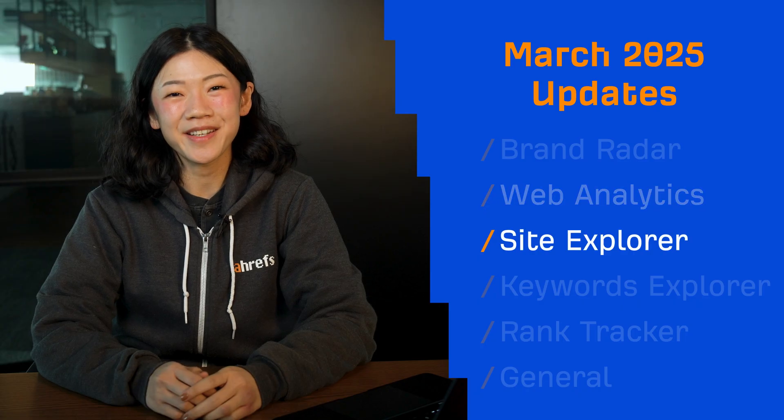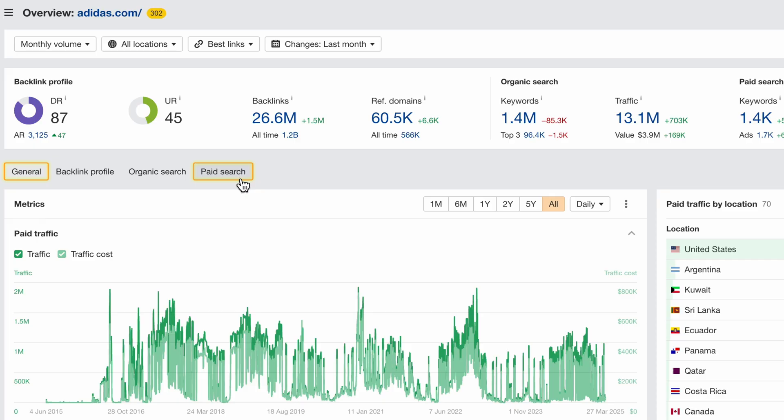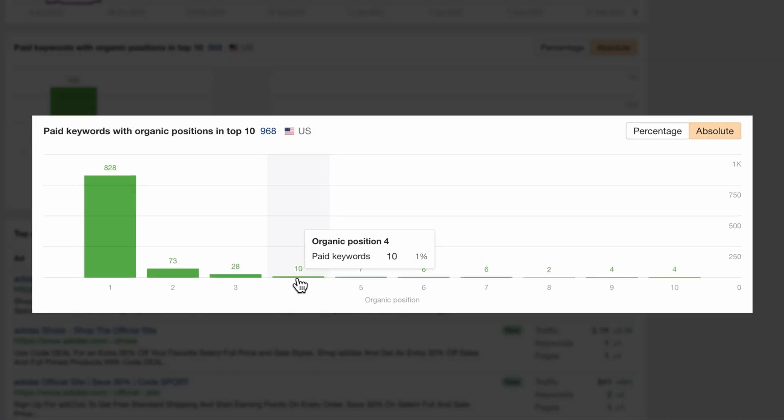Moving on to Site Explorer. In the general and page search tabs in Site Explorer's overview, you'll now see paid keywords for which your target already ranks organically in the top 10. Use this to align your PPC and SEO strategies, and avoid bidding on keywords where organic visibility is already strong. Make every ad dollar count.